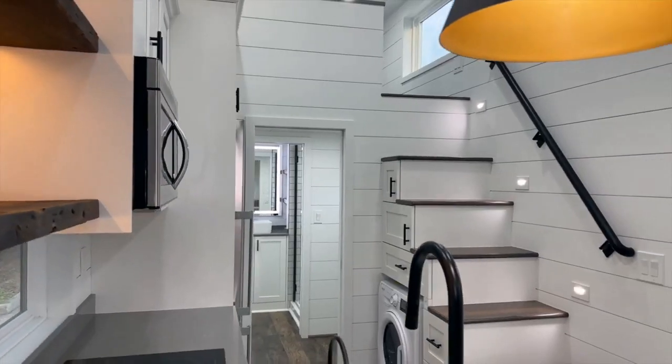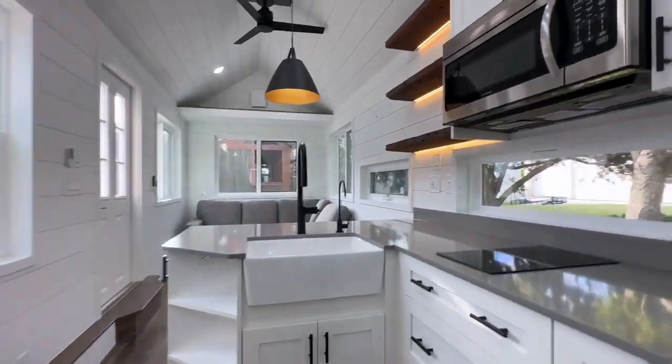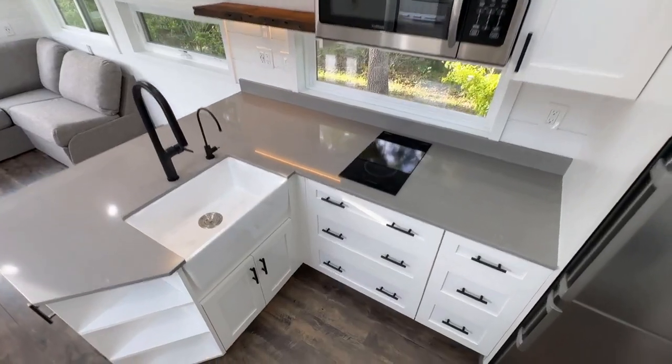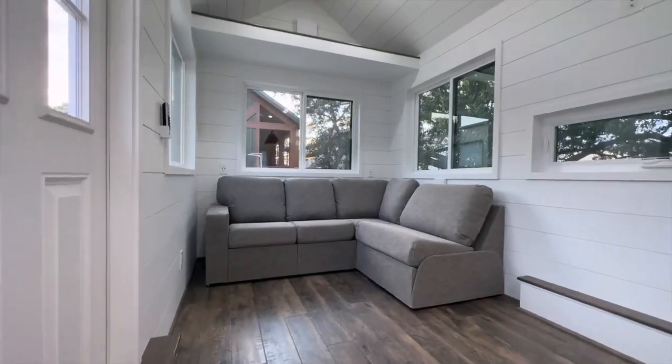You can even add an extra room for your work or hobbies. The style is sleek and modern, featuring LED lights and a mix of composite materials with natural wood. This dream home on wheels can be yours for only $130,000.